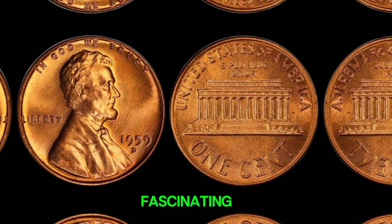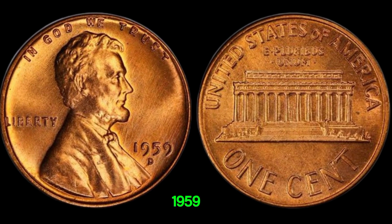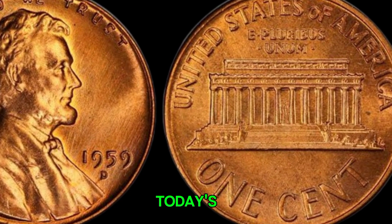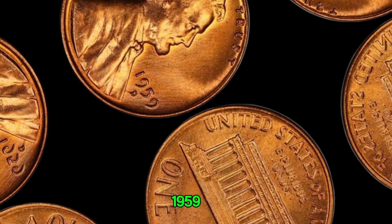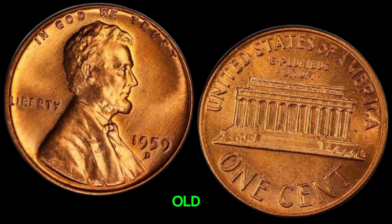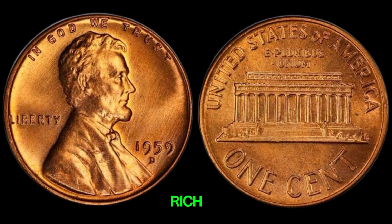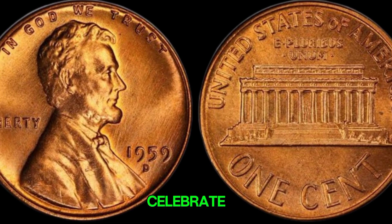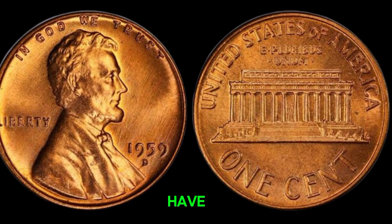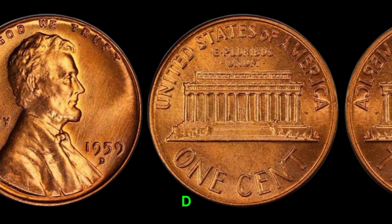We're diving into the fascinating world of rare coins and focusing on one coin that might just make you a millionaire: the 1959D Mint Mark Lincoln penny. I'm Afsu, and in today's video, we're going to explore why a simple 1959D Lincoln penny could be worth a fortune. So if you have a jar of old pennies lying around, you might want to pay close attention. The Lincoln penny has a rich history, first minted in 1909 to celebrate the 100th anniversary of Abraham Lincoln's birth. The D mint mark indicates that the penny was minted in Denver.